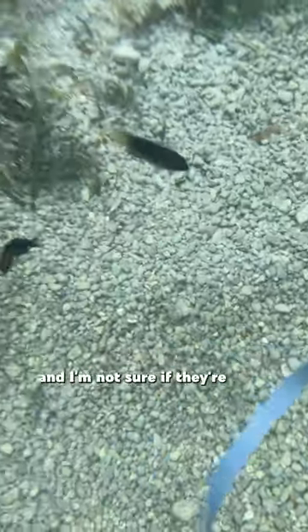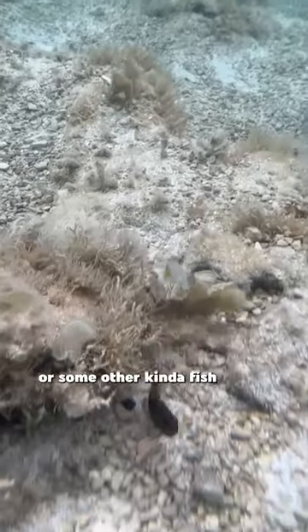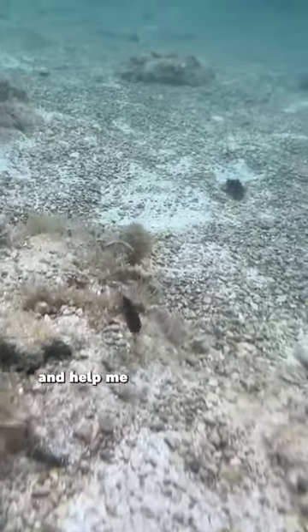Next up I saw a bunch of these fish and I'm not sure if they're a yellowtail hamlet or some other kind of fish like a species of damselfish. If you know what they are, leave a comment and help me identify them.